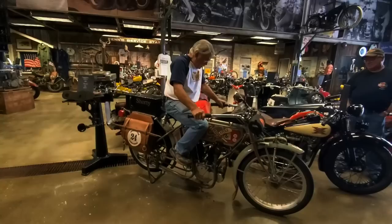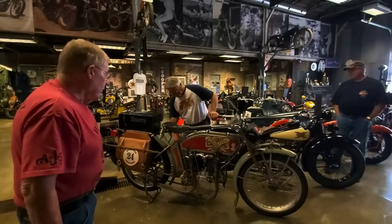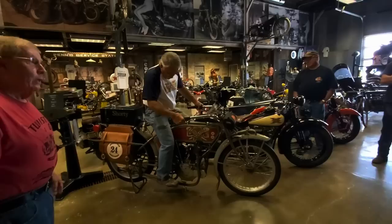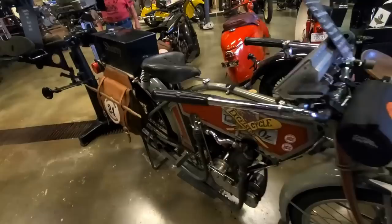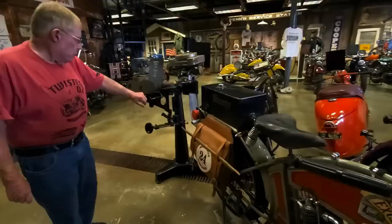They had 90 bikes start the Cannonball with 100-year-old bikes and 60 finished. This bike is 106 years old — it went on the Cannonball in 2016, running from Atlantic City to Carlsbad, California — 3,600 miles. The first day out, the rider lost front and rear brakes. He had a new set of boots and used them to brake for 3,300 miles with no brakes.